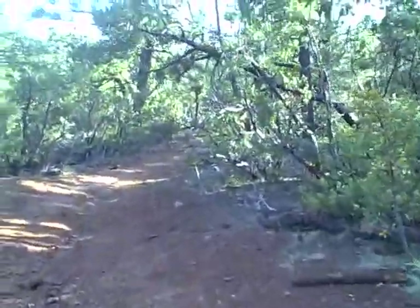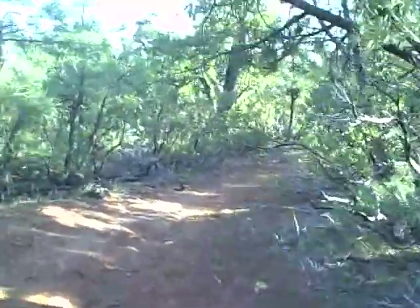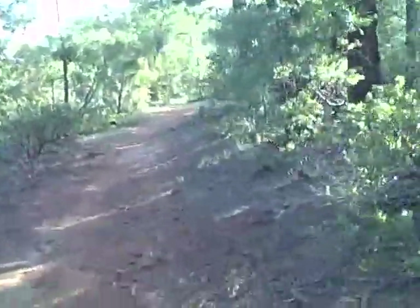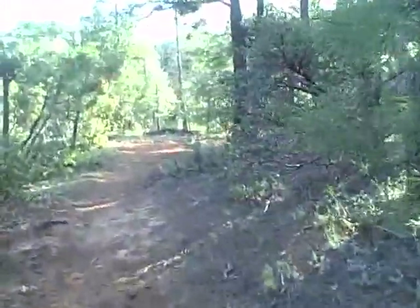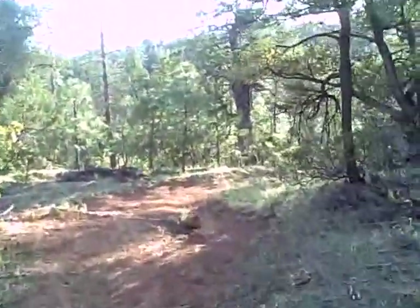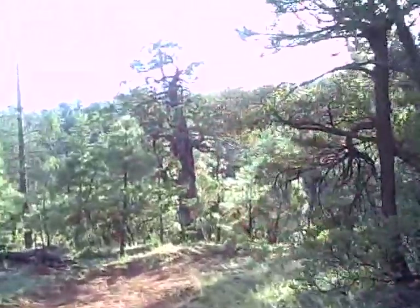We're going on some pretty smooth red powdered dirt, and it seems to be a pretty well-defined trail — not too bad. We're descending a little bit, but this is forest. Just another fun trail.